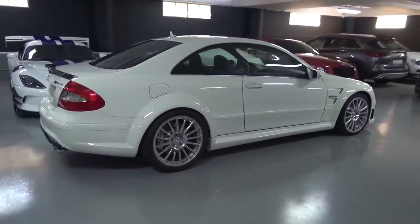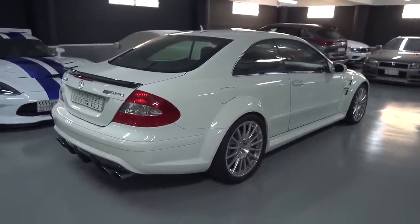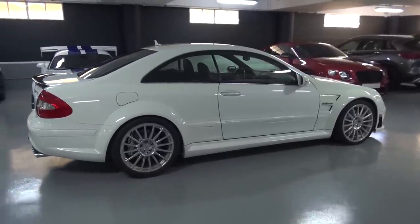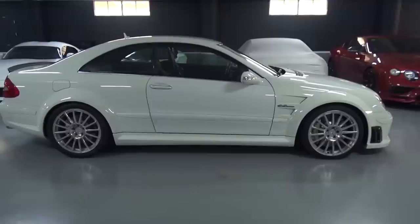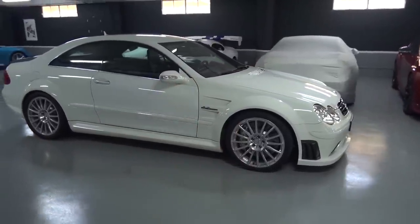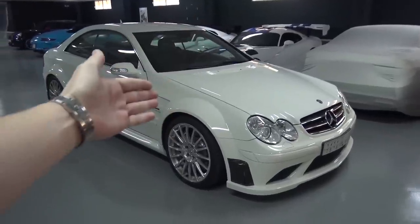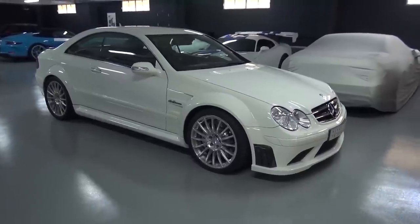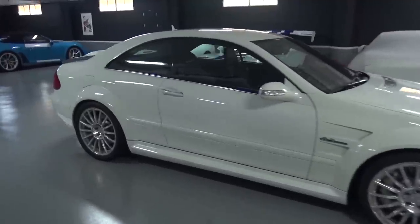It was the second model to wear the Black Series badge — the SLK 55 had kicked things off, and the SL65 came after this. But perhaps this was the one that made people really understand what it was about: this now familiar formula of making it more hardcore, more dynamic, more aggressive — the wider arches, the lower setup, the new wheels, more power from the engine. In this case, the CLK took the CLK 63's M156 6.2-litre naturally aspirated V8, turned it up about 25 horsepower, and we now have 507. It's stripped out the interior.